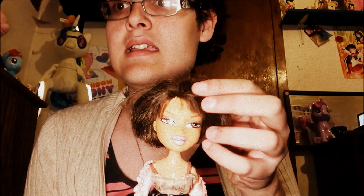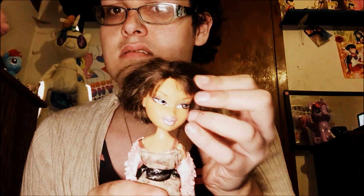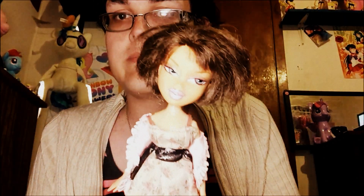I think this is Nighty Night Yasmin? She looks like a mom, but who doesn't have a doll that looks like someone's mom? I do — everyone does.